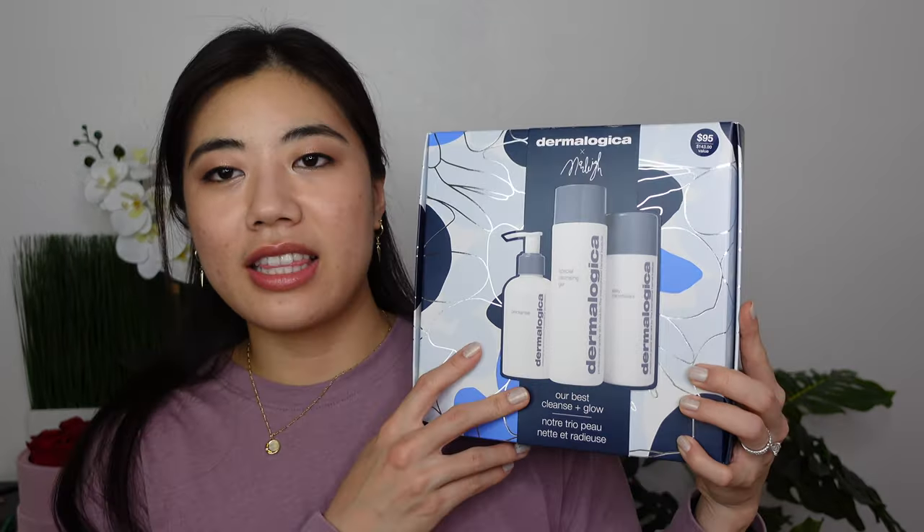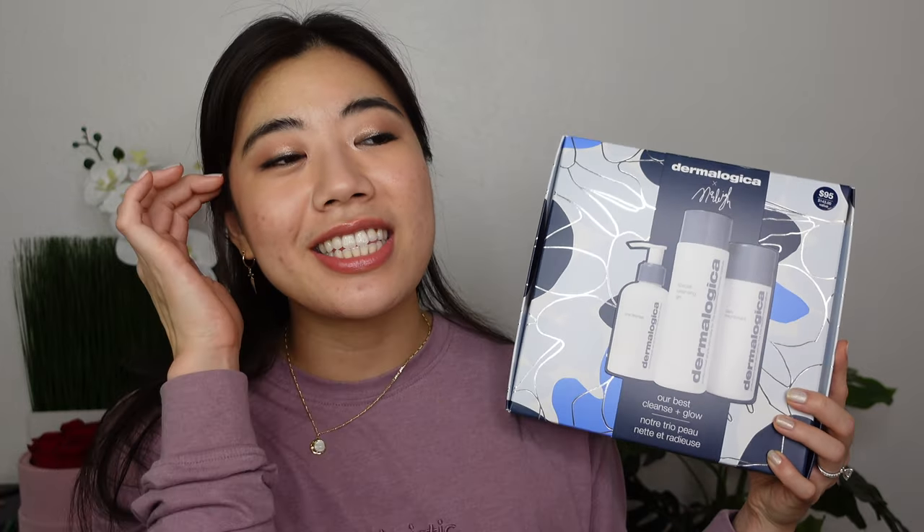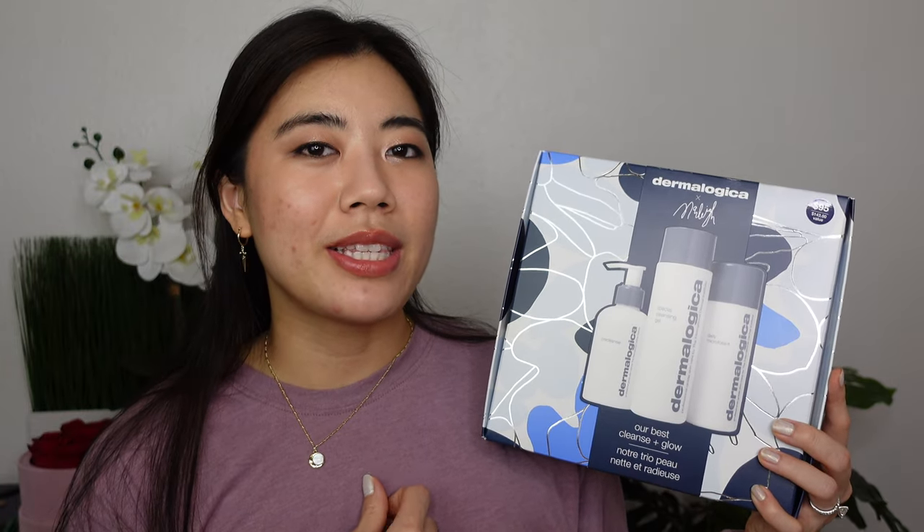I also got a PR package from Dermalogica — a little cleansing holiday kit, $95 with a $143 value. I would not recommend getting this kit because it's three different kinds of cleansers; I'd just recommend picking one or two cleansers from them individually for less than $95. If I were to repurchase any myself, it would be the Pre-Cleanse oil cleanser, which you use to remove makeup, sunscreen, dirt, and sweat before going in with a second water-based cleanser. It's a nice basic oil cleanser and not too expensive.